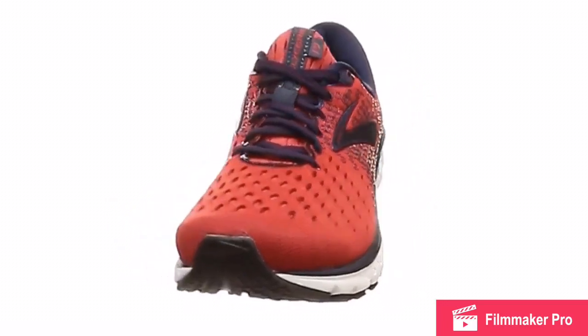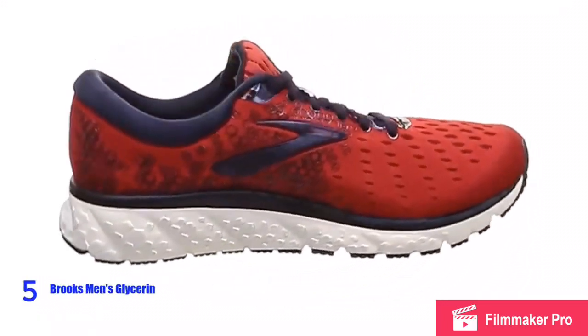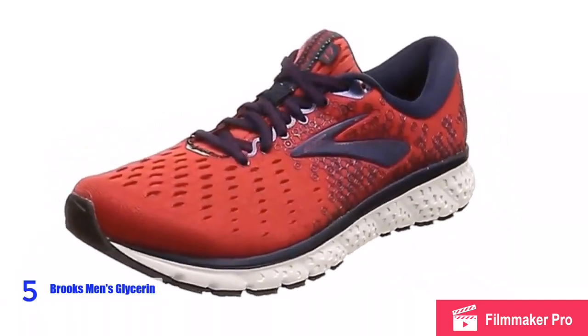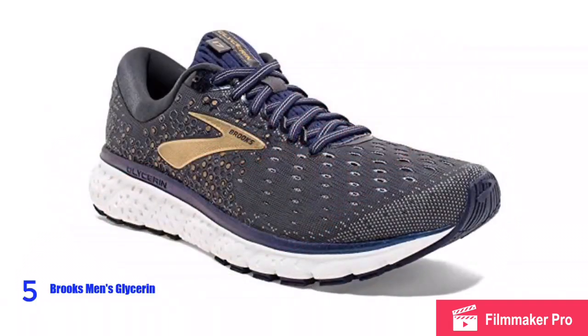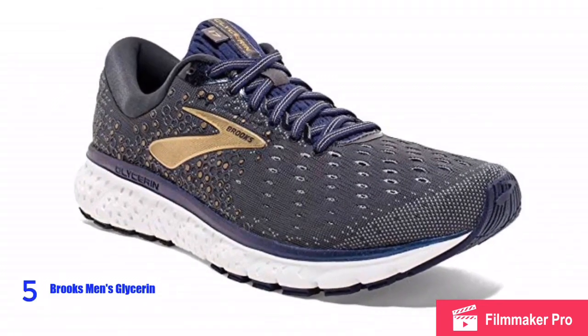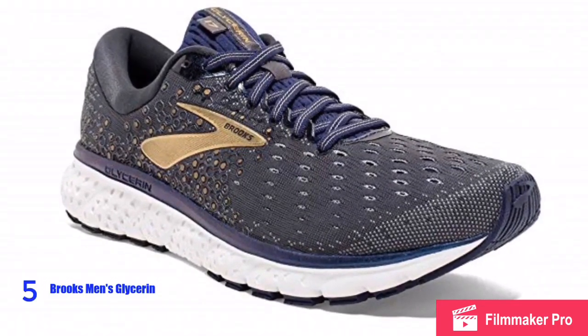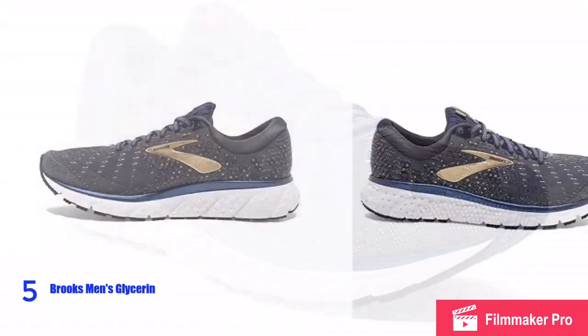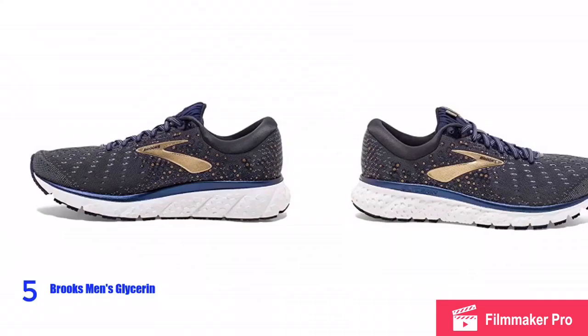At number five we have the Brooks Men's Glycerin Running Shoe. It uses DNA Loft which provides a cushion feeling underfoot without losing responsiveness and durability for comfort and protection. It also has a flexible 3D footprint mesh upper and an interior liner that stretches to adapt to your strides, surrounding your foot in softness.